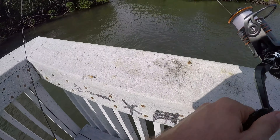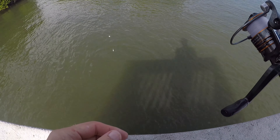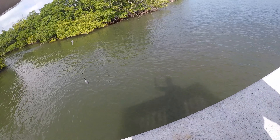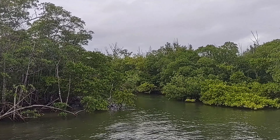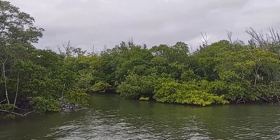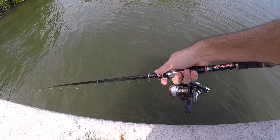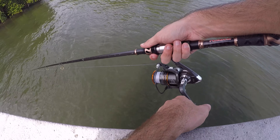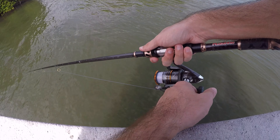Fish on - oh, it dropped off. That looked like a new species. Let's get the bait fixed and back down there. Even with the small size 8 hook I've been getting a lot of hits I can't hook up with - think those little fish might be the culprits. Whatever they were, looked like some sort of mojara species maybe.